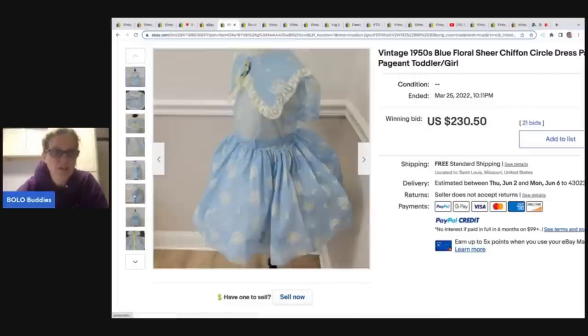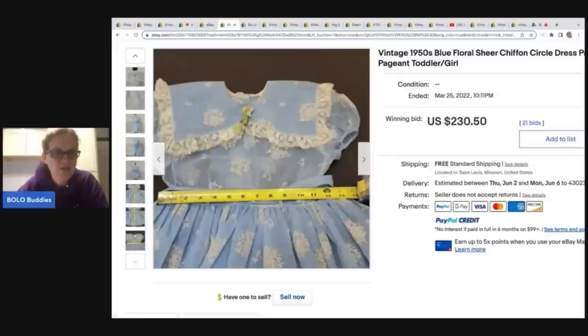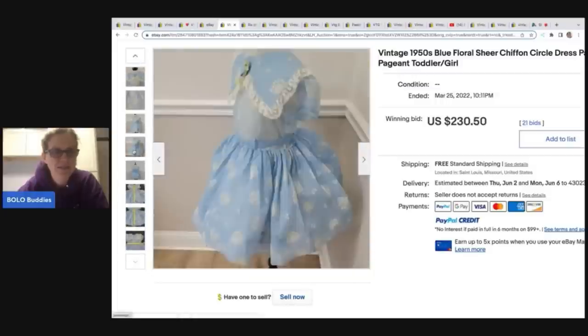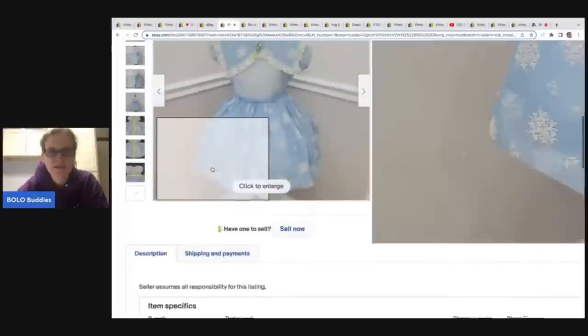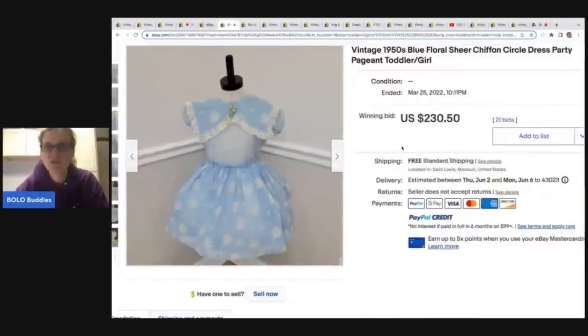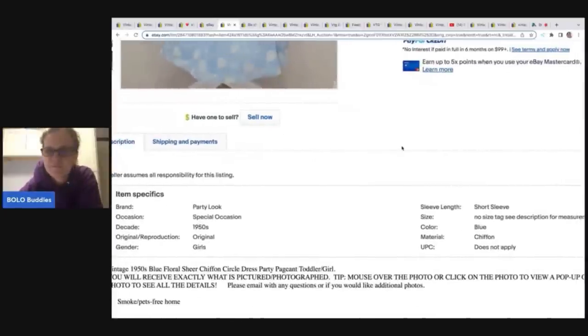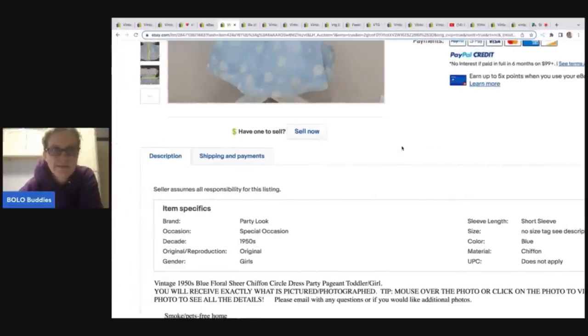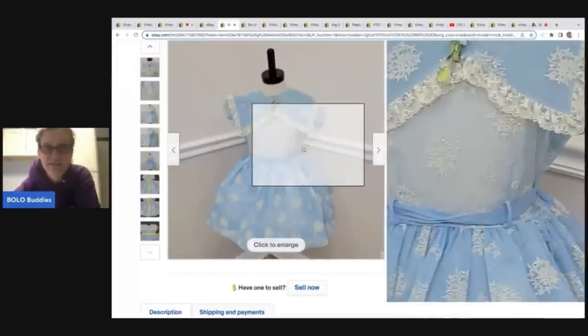'Pageant' is another thing that a lot of people put in their titles. I'm not sure if this is actually a full circle dress or not — it's hard to say from the photos. This one sold for $230.50. No mention of brand in the title — it just says brand is 'Party Look.' Beautiful dress looks great on the mannequin. If you have a child-size mannequin, definitely use it because it shows the detail of the dress.